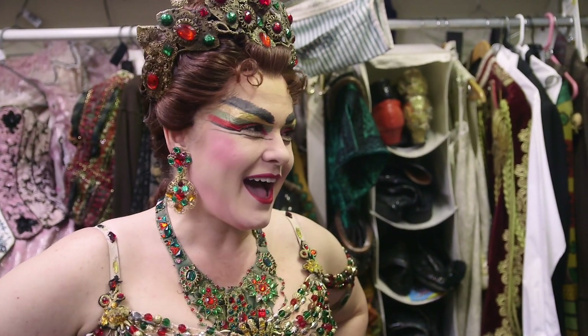We are here behind the scenes of the Phantom of the Opera with Annette Lavise. Thank you so much for taking some time. Can you please first tell us what you do here at Phantom of the Opera? I am the production seamstress here at Phantom. I've been in the wardrobe department for 23 years.